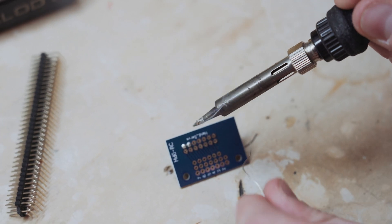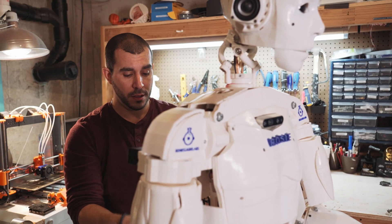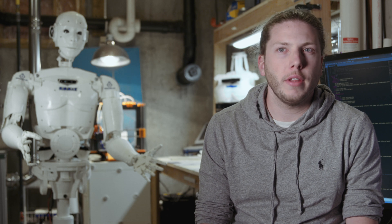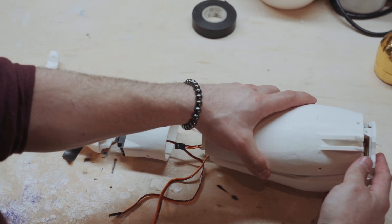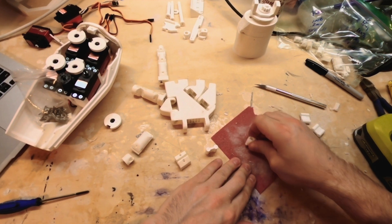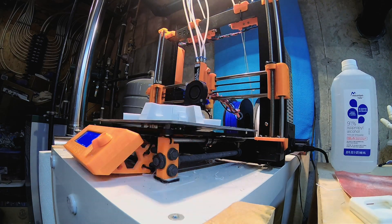People always ask us why we do this. Ultimately it's a creative outlet — a way to write software, develop it, and create ideas. We're not bound by anything. Also, to see the reaction of my daughter — she's 18 months old now, she absolutely loves the robot, she'll go up and give it kisses — it's been really cool to see how fascinated she is. Inspiring people to see what anybody can do has been a really cool aspect, because it's so open source — anybody with a 3D printer can do the same thing.